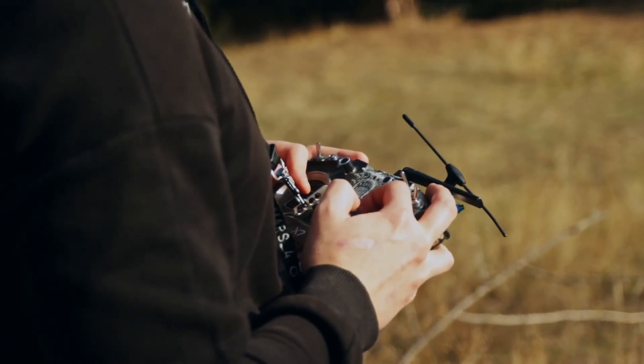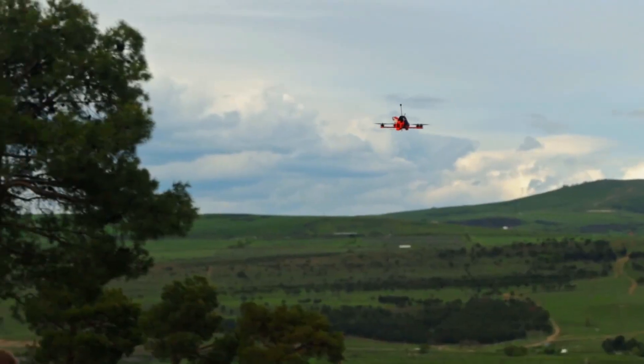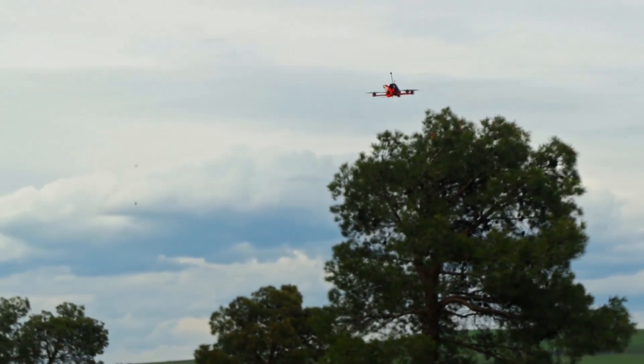Although flying FPV might feel like a completely different experience, the FAA still sees it the same way — you're flying a drone, so the same rules apply. Just like with normal line-of-sight flying, you need to be able to monitor the drone's position and avoid hazards. The only difference is that with FPV goggles on, you can't see the drone directly, which is why the FAA requires a visual observer.